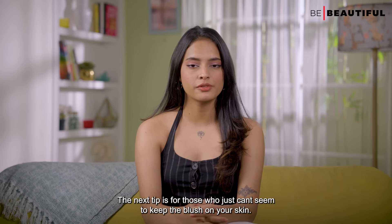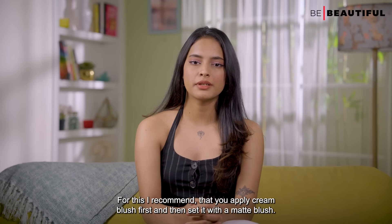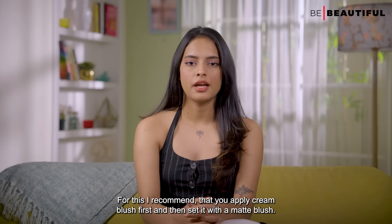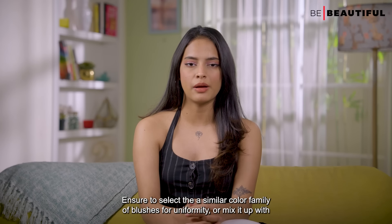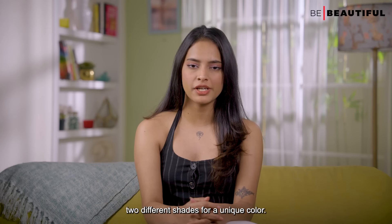The next tip is for those who just can't seem to keep the blush on their skin. I recommend that you apply cream blush first and then set it with a matte blush. Ensure to select a similar color family of blushes for uniformity, or mix it up with two different shades for a unique color.